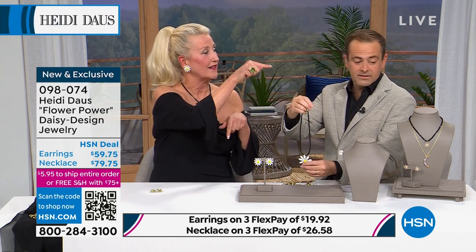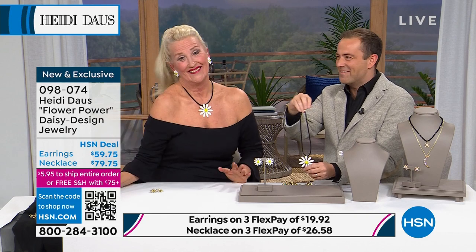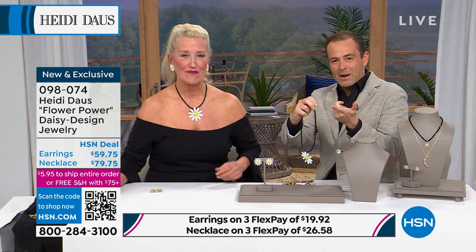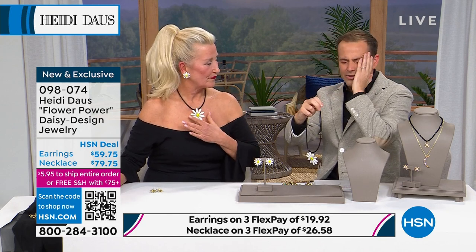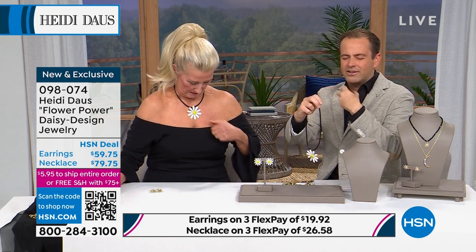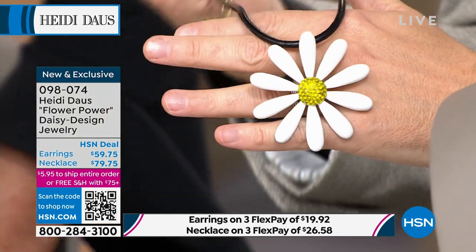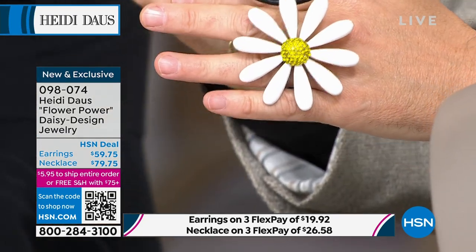I want to ask our producer Kevin — when we previewed those three necklaces, are we going to do a full presentation of that? We're going to find out.